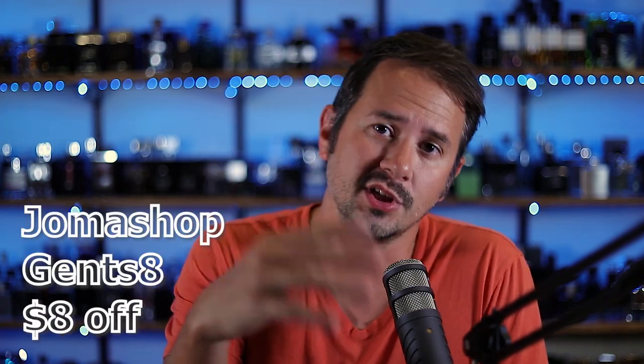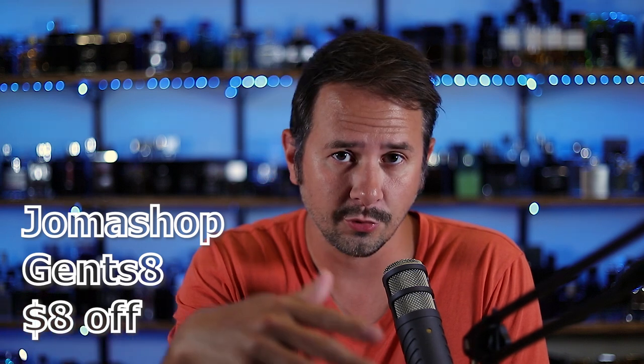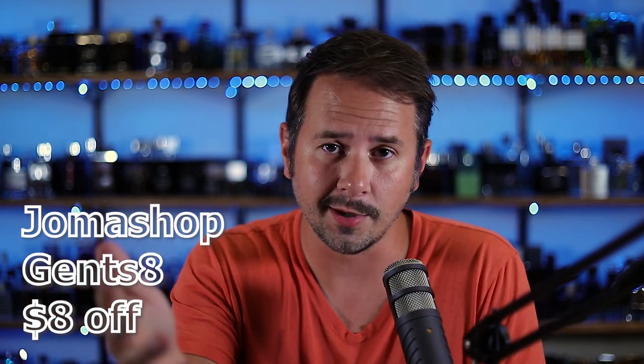If you wanted to, you could get this fragrance at retail from twistedlily.com — well, technically 10% off if you use the code GENTS10. 10% off twistedlily.com. We've got a bunch of Zerzhovs on there. Also, Joma Shop has a whole lot of Zerzhov fragrances nowadays, some of them at really cheap prices. If you use the code GENTS8, you'll save $8 off any order over $110 at Joma Shop. I'm actually probably going to place an order there pretty soon for some of those Zerzhovs.